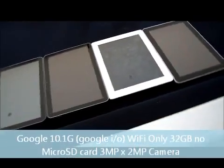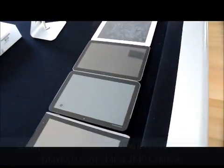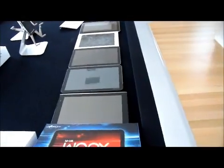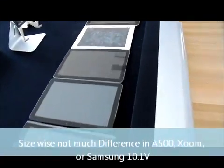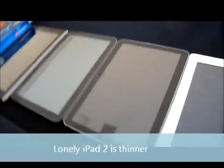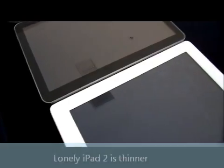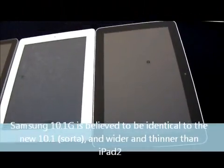I've lined them all up on the back edge, just so you can see a comparison of the actual size difference. You'll see that there isn't much difference in thickness between the Acer, the Motorola, and the Samsung, and then you kind of get a drop-off between that and the iPad 2. And then thinner, yet wider, is the Samsung 10.1.